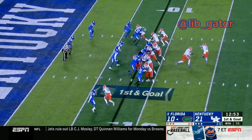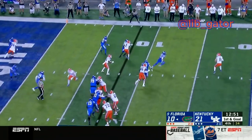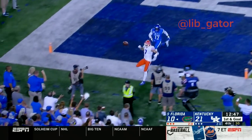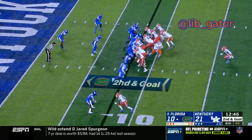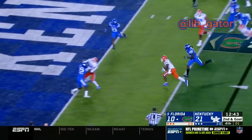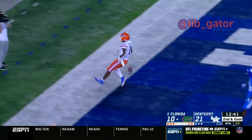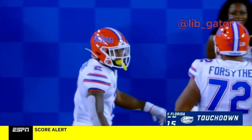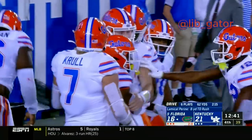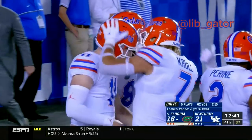The ball between the hash marks, Trask under center on an option — he's going to try and run the ball, now pitches it back to Pirine, Pirine makes a grab and goes in. Touchdown! Oh my! Beautifully executed by Trask, who took that ball right to the point of contact and didn't give it up to Pirine — he took it in for the touchdown.